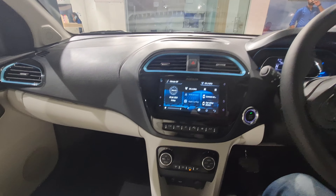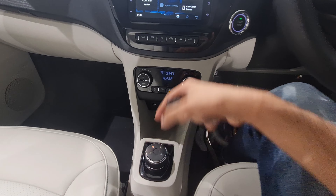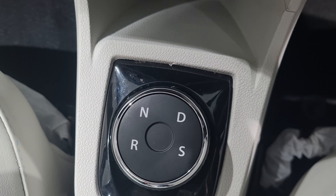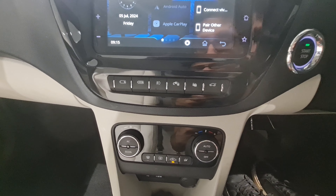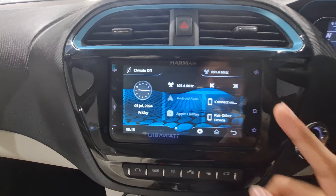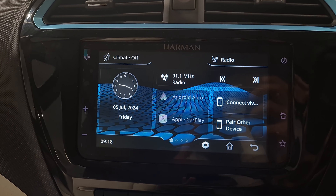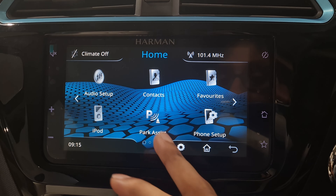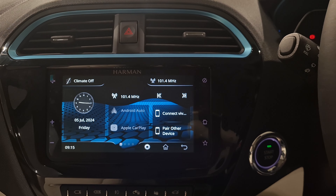Inside you get a manual handbrake, a 12-volt charging socket, and two mini cup holders with some storage space. The gear knob lets you select drive, neutral, reverse, and sport mode. You get automatic climate control and a 7-inch Harman touchscreen with Android Auto, Apple CarPlay, USB options, and park assist. The UX and interface are decent.